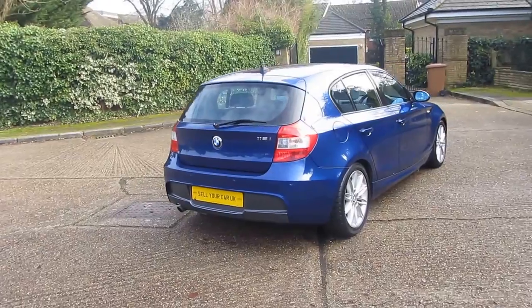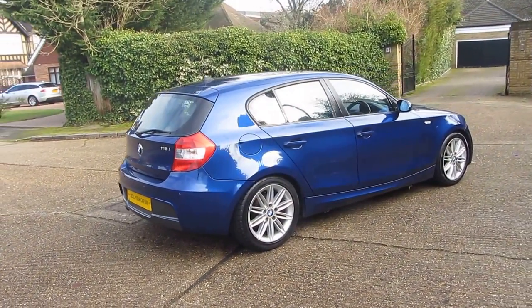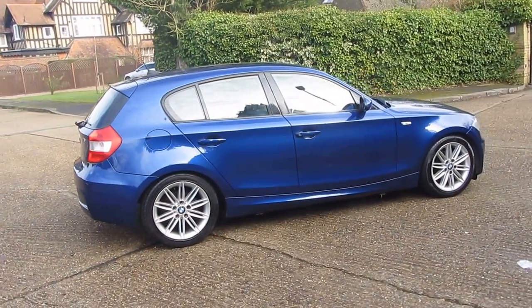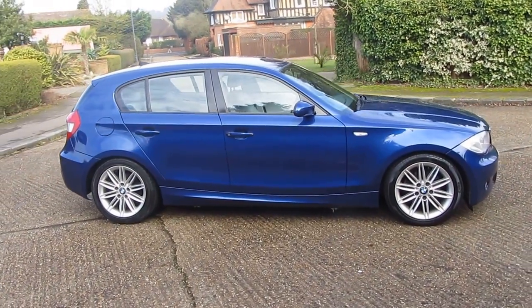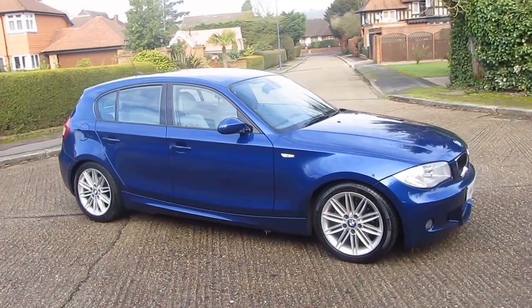First of all, this car is in breathtakingly gorgeous esteril blue metallic — it really is stunning to look at. It's got the M Sport styling pack, so the M Sport aerodynamic pack with those spoilers, the side skirts, and topped off with those beautiful 17-inch M Sport alloy wheels.